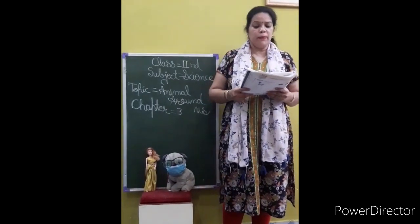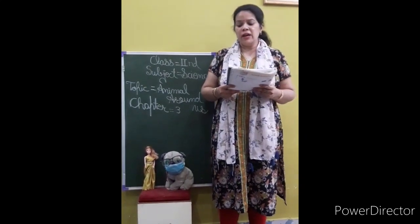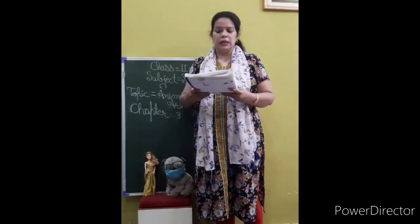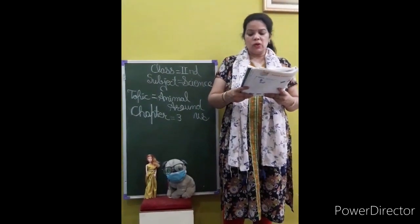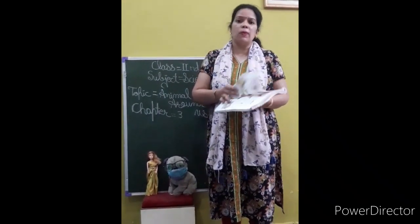Pets scare away mice. Means कि बिल्ली के डर से चूहे दूर रहते हैं. Horse, camel, cow, goats and hen are farm animals. ये सब कौन से farm animals हैं. They work for us. ये भी हमारे लिए काम करते हैं. Pets animal and farm animal are called domestic animal. मतलब pets animal और farm animal ये दोनों मिलके बनते हैं domestic animal.